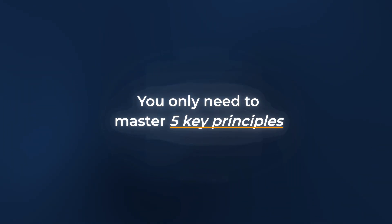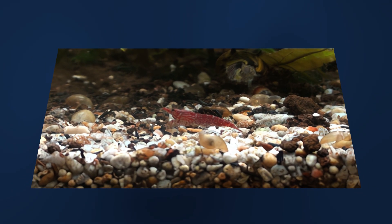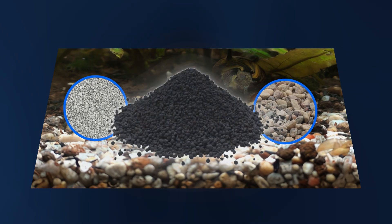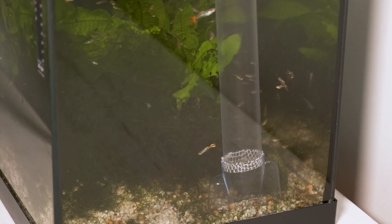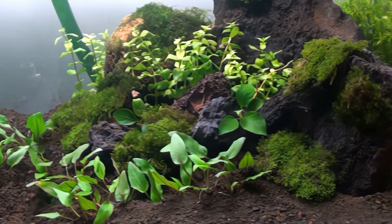The truth is, you only need to master five key principles, and the first one is the engine of your ecosystem — the living substrate. Most people see the substrate as just decoration, a little bit of gravel and a few stones. But a properly chosen living substrate is the invisible engine of your entire ecosystem.